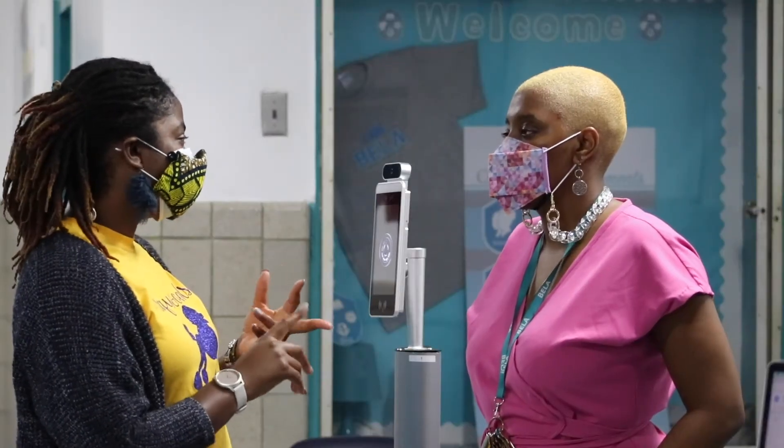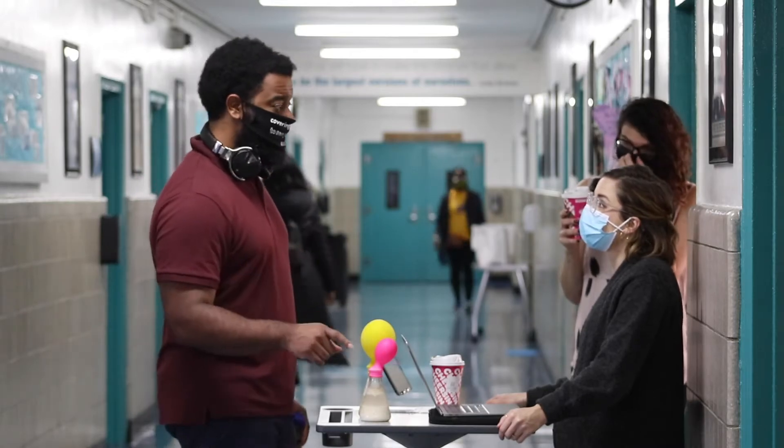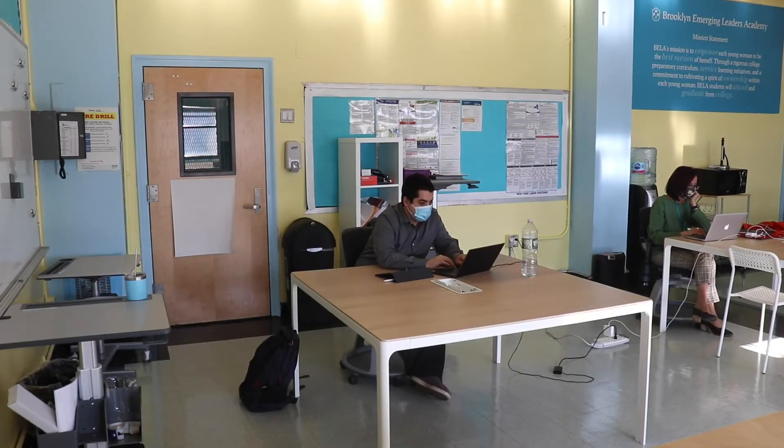I was able to transition to hybrid learning a little bit quicker than some teachers and students who are not as familiar with the technology. I know there are a lot of resources out there right now to support with virtual learning. I want to share some of my favorite tips and tools for hybrid learning and virtual learning.